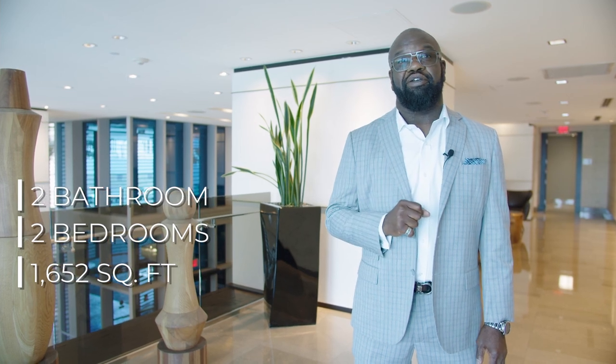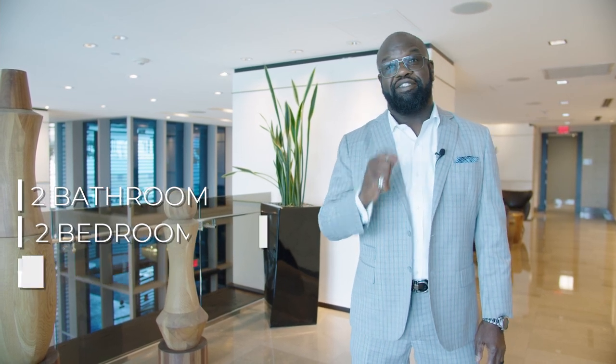Hello Simply Vegas. Today I'm at the Martin to check out a unit on the 29th floor. Unit 2909 is 1,652 square feet, two bedroom and two bath with two parking spaces in the lower level. Let's take a look.